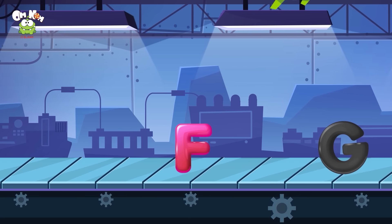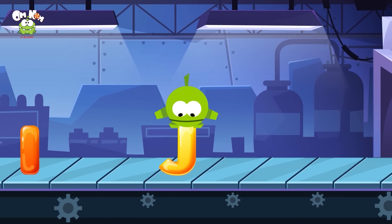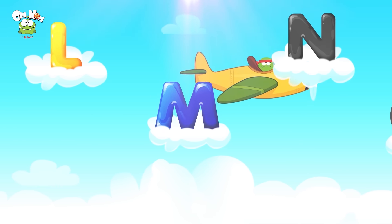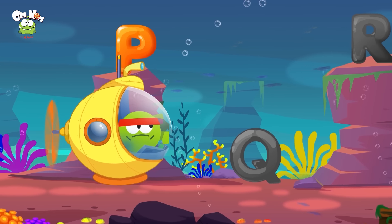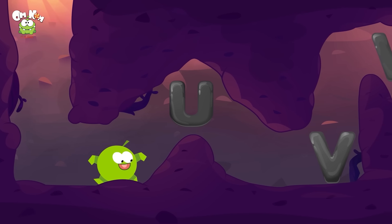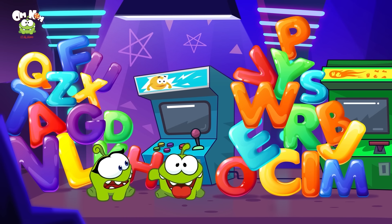F, g, h, i, j. K, l, m, n, o. B, q, r, s, t, u. V, w, x, y, z! Bravo Omnom, hai imparato l'alfabeto — ciao!